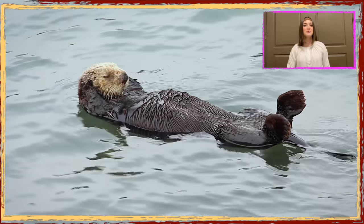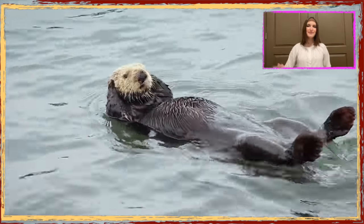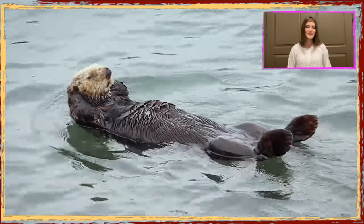Hello there! Miss Allie Cat here bringing you an incredibly cute video of a sea otter relaxing like a king on the surface of a kelp forest.